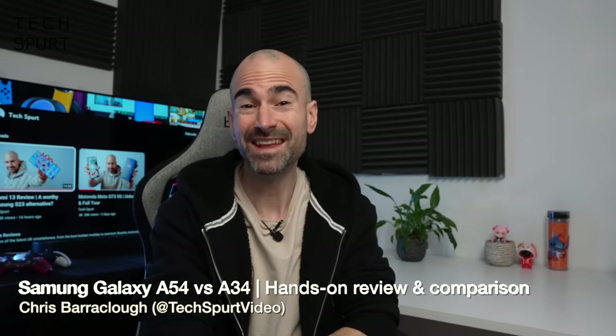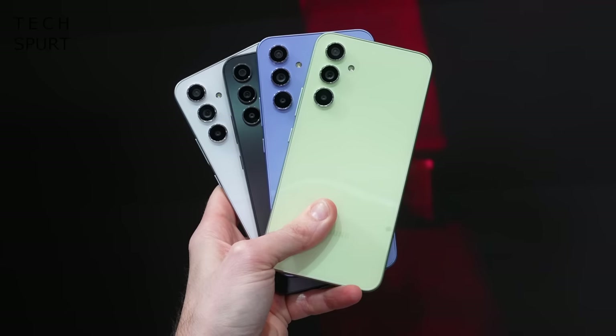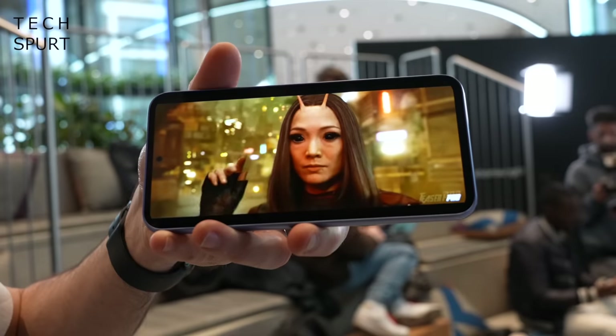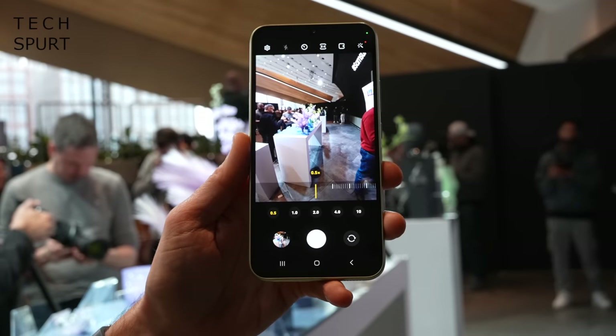It's that most magical time of the year where skint Samsung fans who can't afford those ruddy expensive Galaxy S series smartphones rejoice, because the Galaxy A34 and A54 have just launched. These more affordable mid-range phones still boast that S23-style design, punchy AMOLED screens, stereo speakers, massive batteries — all of that good stuff. The Galaxy A34 starts from just £349, while the Galaxy A54 starts from £449. I've had a hands-on with both, and here's my early hands-on review and side-by-side comparison so you might know which one is best for you.